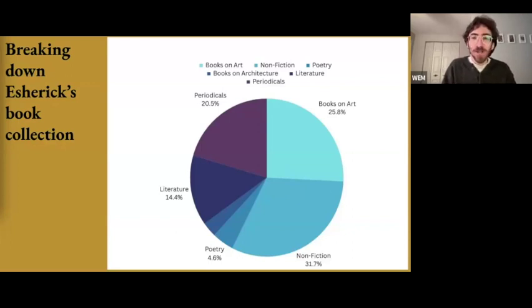What we're looking at here is a pie chart showing the distribution of various genres in Esherick's bookshelves. To make classifying 688 books manageable, I've broken them into the following categories: literature (novels, short stories, and plays), poetry, books on art and art history, books on architecture, magazines and periodicals, and the broadest category, non-fiction. Literature makes up roughly about 15% of Esherick's books.